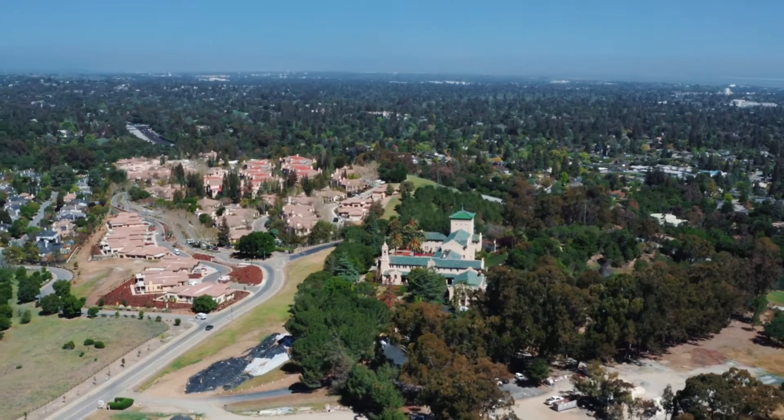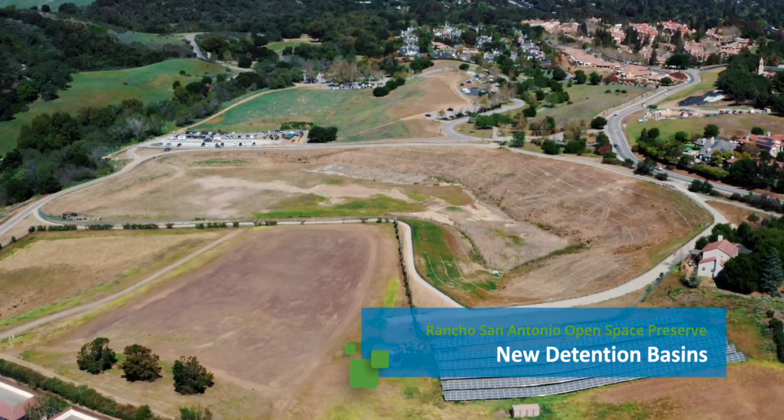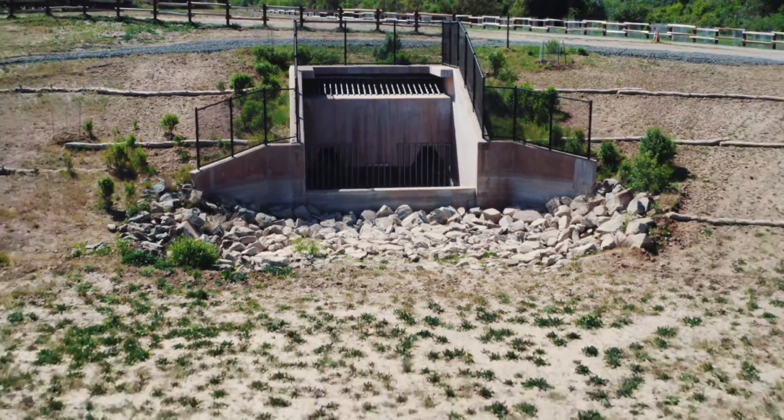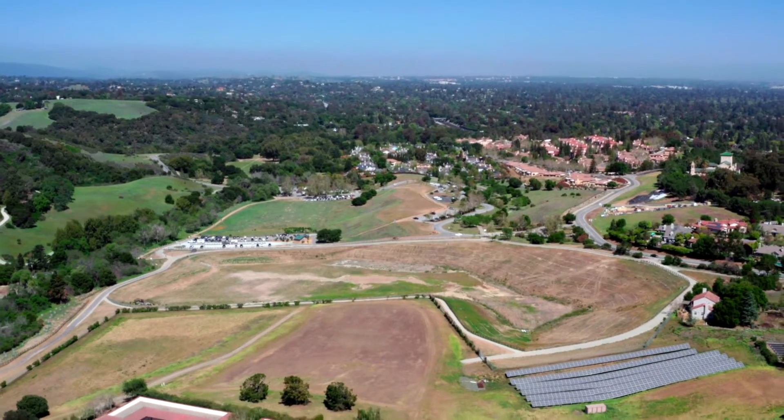Outside of Cupertino, the Rancho San Antonio Open Space Preserve is home to two new water catch basins. It would take a 100-year storm to fill these basins, and the water would drain away in four days.